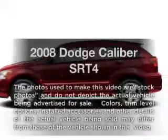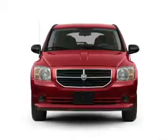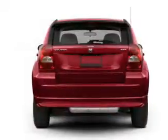Presenting the 2008 Dodge Caliber — this is the set of wheels you've been looking for. With an efficient four-cylinder engine connected to a manual transmission that'll keep you in touch with your vehicle.